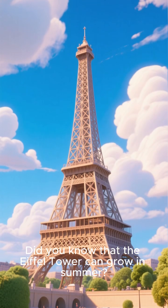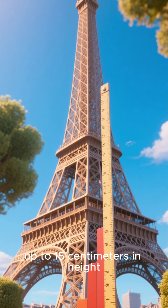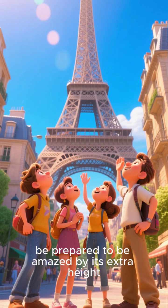Did you know that the Eiffel Tower can grow in summer? The metal expands due to heat, and this adds up to 15 cm in height. So if you're planning to visit the Eiffel Tower in the summer, be prepared to be amazed by its extra height.